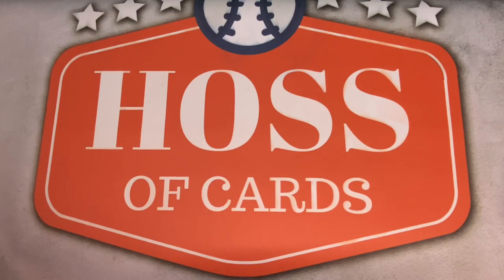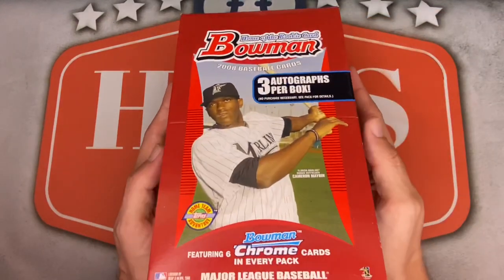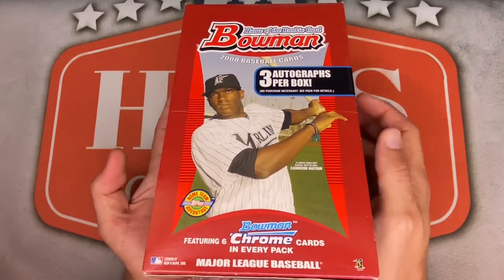Welcome back everyone to Hasa Cards for this week's Tops Tuesday video. Starting off the week with a marathon rip, as Bowman 2021 is set to release sometime this week, figured now is a good time for this throwback of a 2008 Bowman jumbo box with three guaranteed autographs inside.